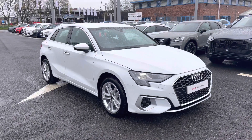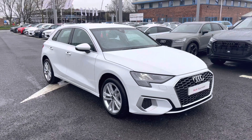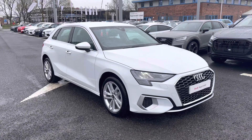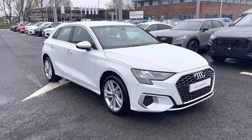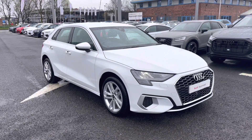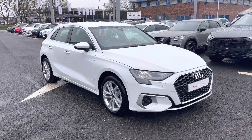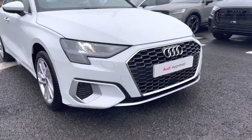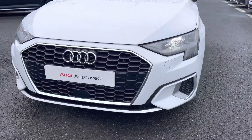Hi and welcome to Carlisle Audi. Today I'm going to be walking you around this Audi Approved Used A3 Sportback Sport that we do have in stock, which comes finished in Glacier White and fitted with the two-litre diesel engine giving off 116 PS. Since this is an approved used vehicle, it includes a minimum of 12 months warranty and 12 months roadside assistance. If you'd like any more information, please give us a call on 01228 371516.